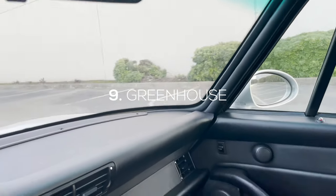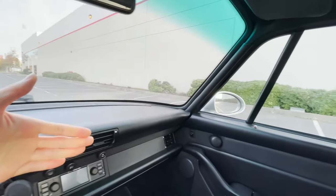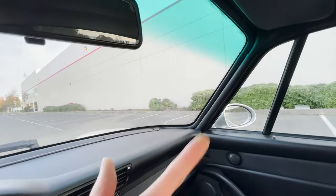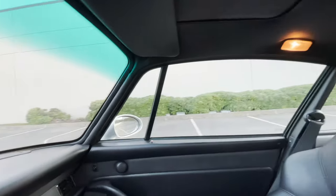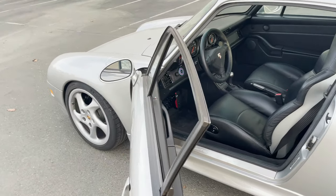Quirk number nine: one thing unique to these 911s is just the greenhouse effect you get in this car. All the windows around you are very open, the A-pillars are high up and super skinny, so the visibility and greenhouse in here is amazing. You can see everything with hardly any blind spots.